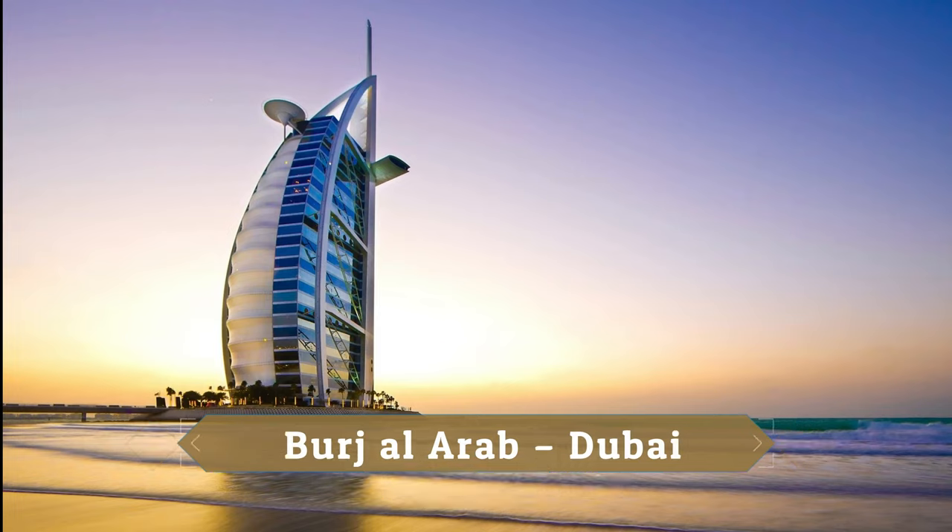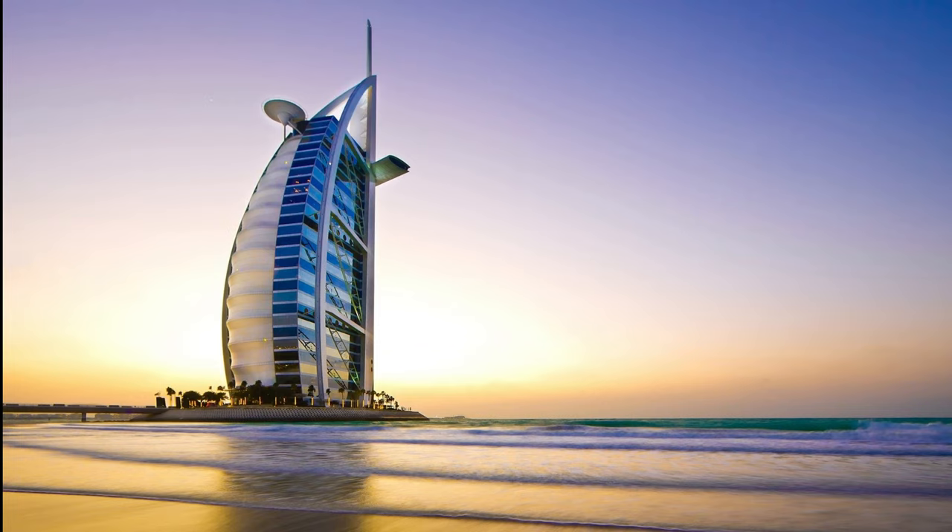Burj Al Arab, Dubai. The exuberant Burj Al Arab is a hotel designed to look like the sail of an Arabian Dhow ship.